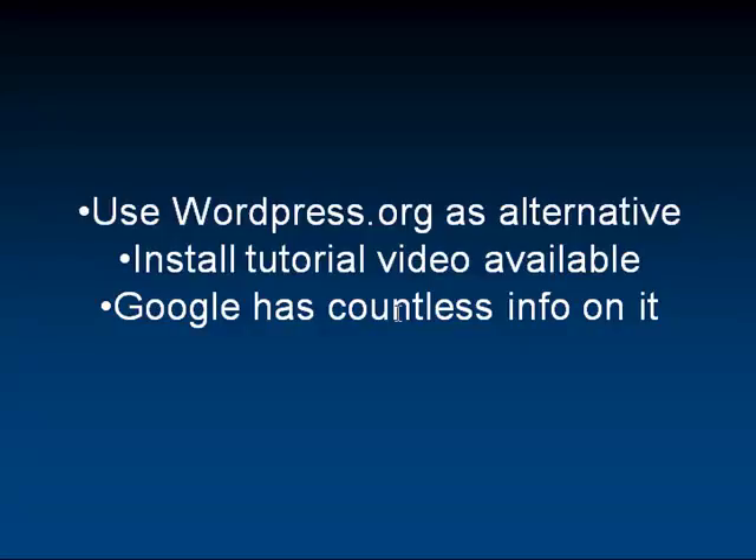You could build your own website on there, or have a professional build your website. But stay away from the Flash-based websites. It's okay to have a little Flash integrated into a website — that's fine — but stay away from the fully Flash websites because you're not going to get any results through the search engines.